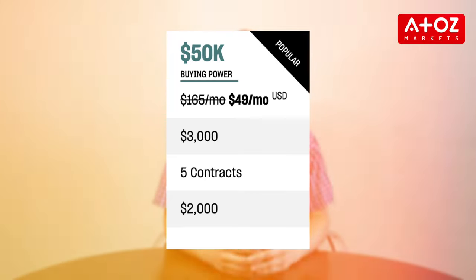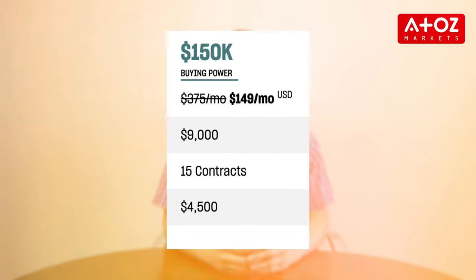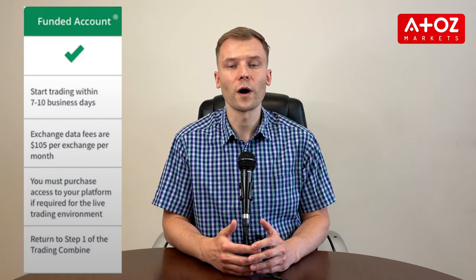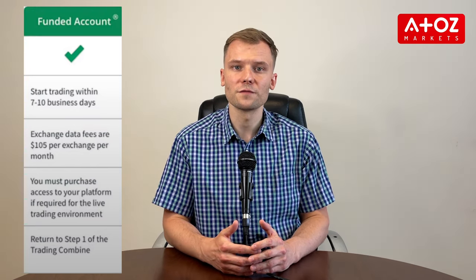Now let's talk about the cost of OneUp Trader versus Topstep. Topstep offers three different sizes of evaluation accounts with fees ranging from $165 for the smallest $50,000 account to $375 for the largest $150,000 account. In addition, once you have completed the trading combine, they offer a monthly subscription fee for the professional data platform ranging from $100 to $150 per month.